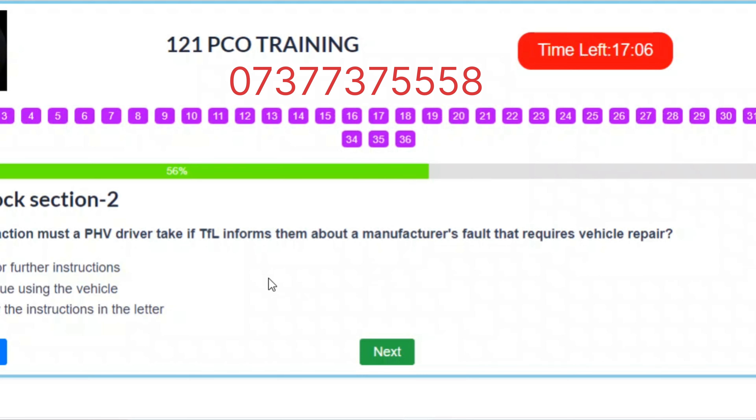Question 20. What action must a PHV driver take if TfL informs them about a manufacturer's fault that requires vehicle repair? A. Wait for further instructions. B. Continue using the vehicle. C. Follow the instructions in the letter. Correct answer: C – Follow the instructions in the letter.